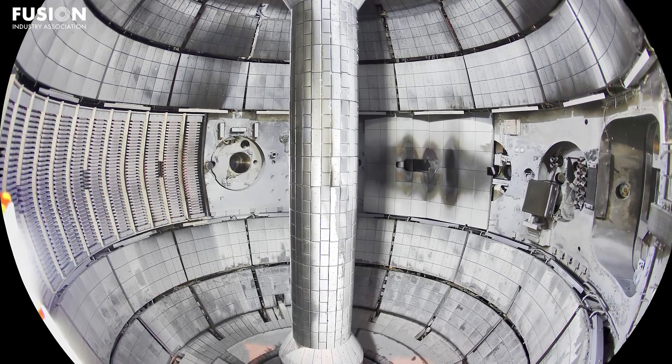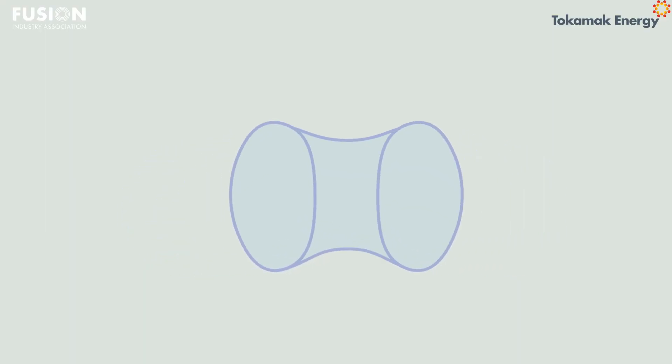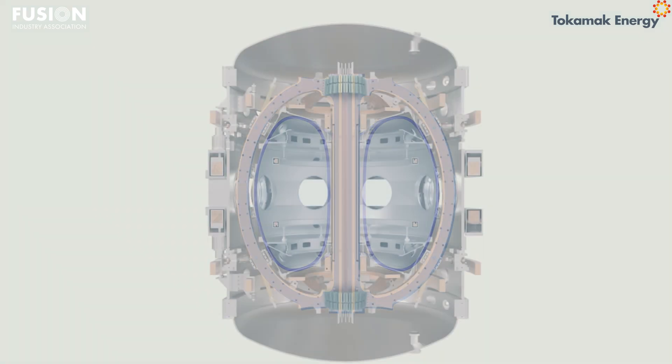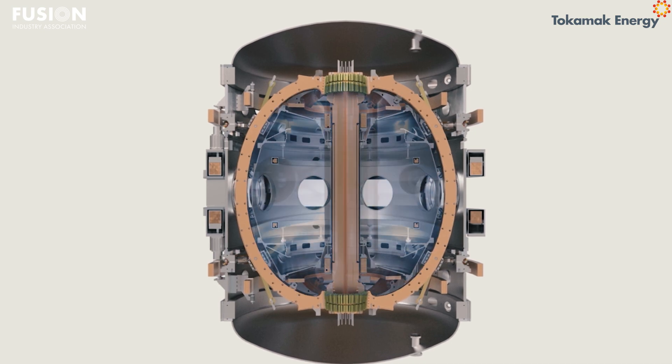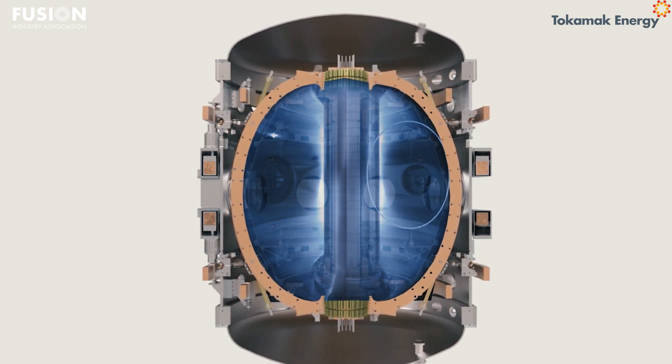Notably, PPPL has its own spherical tokamak in the United States named NSTX-U, so discoveries made by Tokamak Energy are applicable to both devices. The collaboration has enabled other scientific discoveries as well, such as better understanding of plasma micro-instabilities and a more efficient method for driving current in tokamaks. This collaboration is yet another example of private fusion companies working together with government labs to leverage the strength of both sectors. I hope to see many more partnerships like this, which is a great segue into our next story.